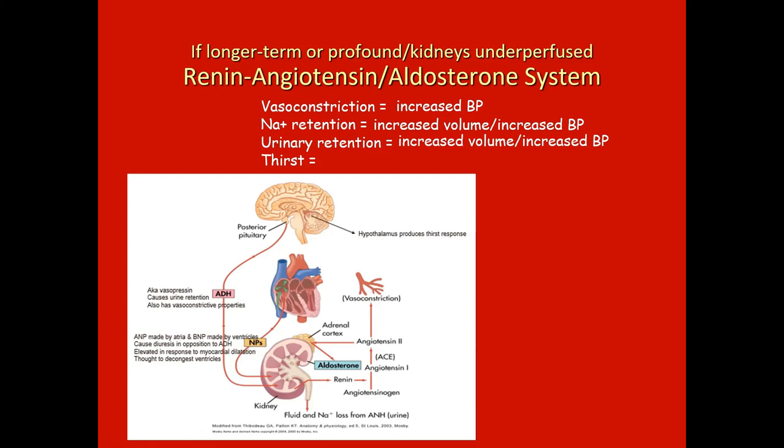The hypothalamus tells the person that they are thirsty. When you have the thirst response, your tendency is to drink, and if you drink water, you're going to increase your volume and hopefully increase blood pressure.